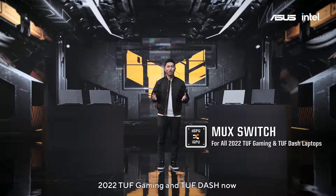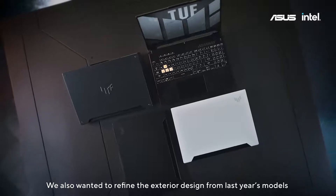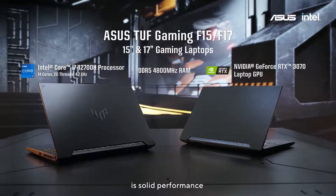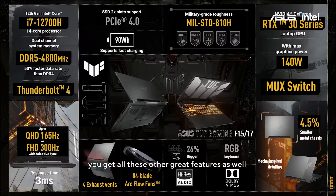The 2022 TUF Gaming and TUF Dash now all come equipped with a MUX switch. We've also refined the exterior design from last year's models. The key to every great gaming experience is solid performance, and TUF Gaming packs quite a punch. This year we've improved our Aqua fans, and of course you get all these other great features as well.